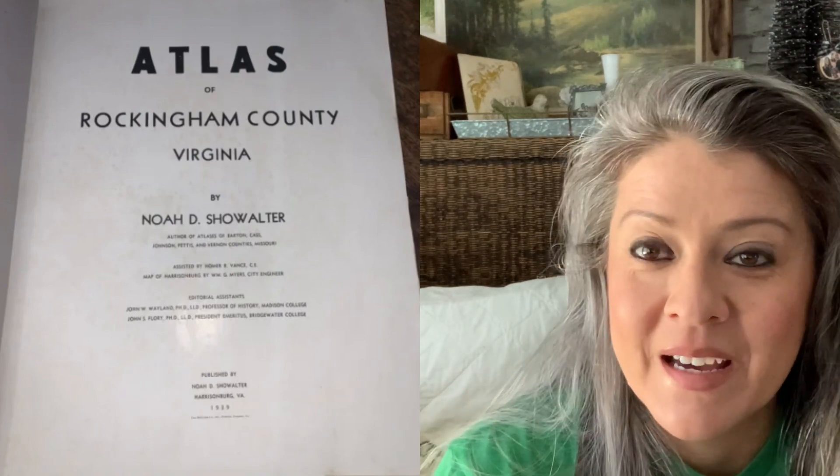This has now happened to us a couple of times and I share this video because I think it's not just us. I think families are looking for heirlooms that have maybe slipped through the cracks — things they haven't seen or heard from in a long time — and if you're out there, sometimes you can stumble across them.